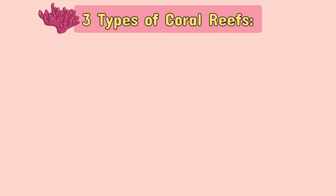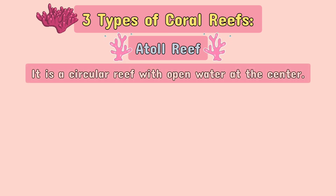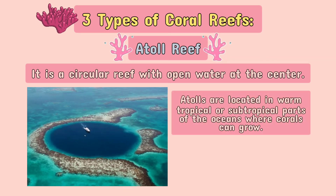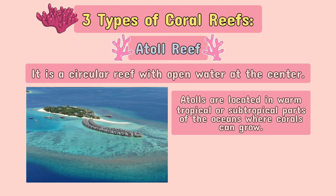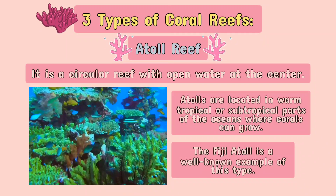And the last one is the Atoll Reef. It is a circular reef with open water at the center. Atolls are located in warm tropical or subtropical parts of the oceans where corals can grow. The Fiji Atoll is a well-known example of this type.